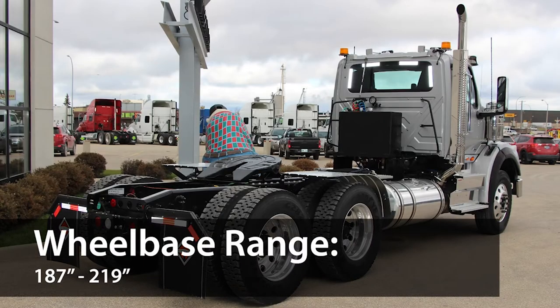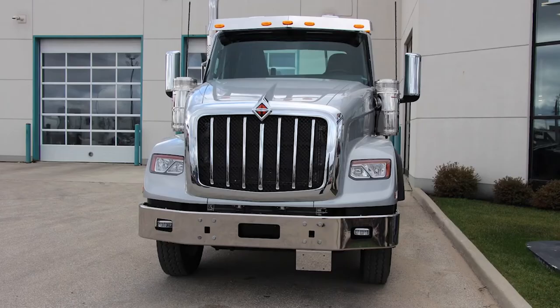The wheelbase can range from 187 inches to 219 inches. There are two tow hooks on the front of this unit that are frame mounted, and their 150,000-pound capacity provides assured strength in extreme recovery scenarios.